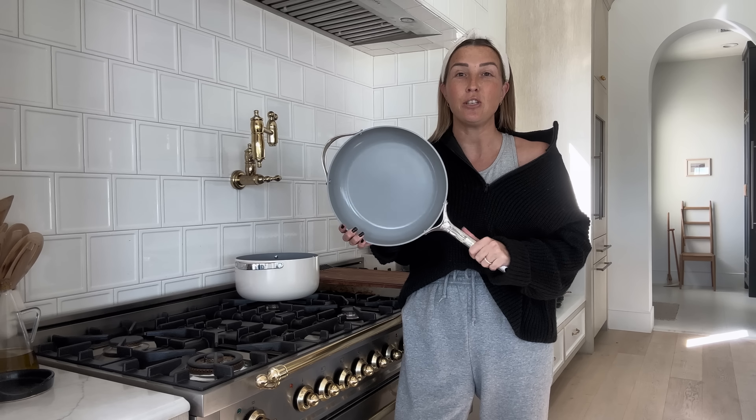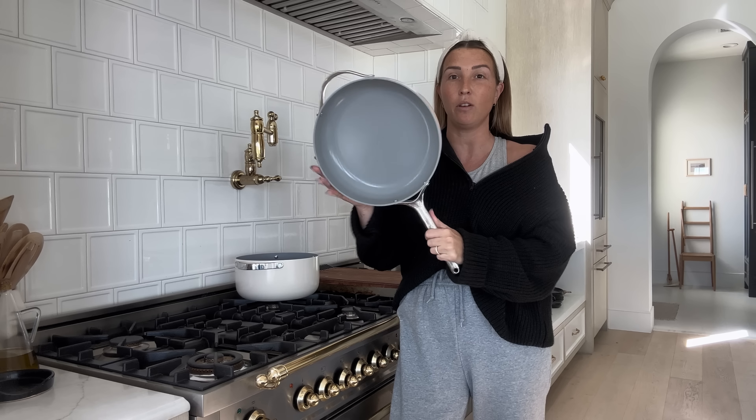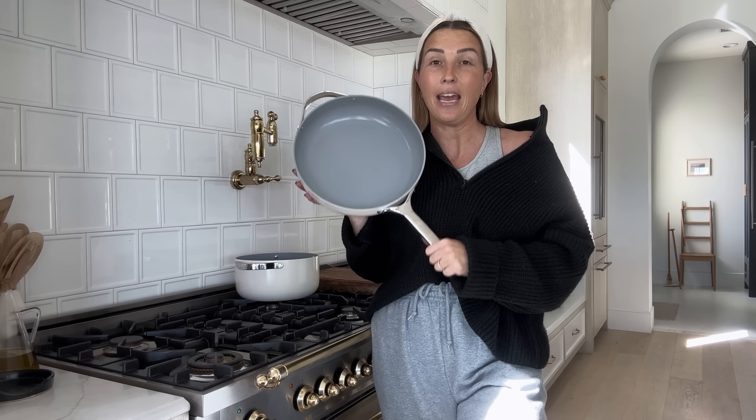The number one question I get about my kitchen is typically about my range. I'll tell you all the details about my range here in a second, but what I want you to notice right now is my Caraway kitchenware. These pots and pans have truly changed my life. I've been cooking on them for probably two months and look at how incredibly clean they are — they still look brand new.